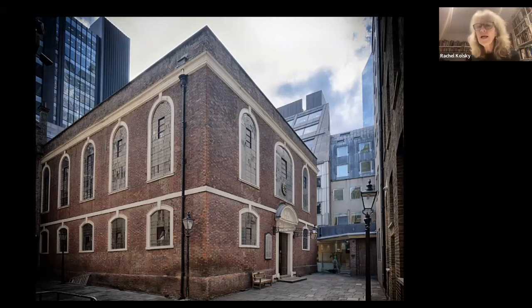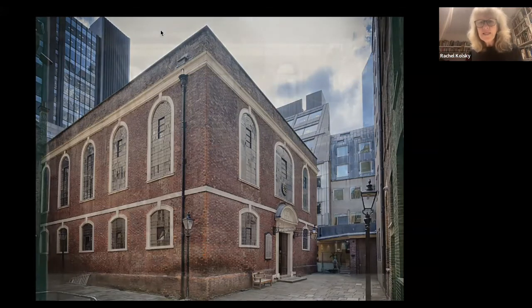The big windows with plain glass were very much a Christopher Wren motif, letting in lots of daylight. Oliver Cromwell allowed the Jewish community to have two places of worship, but they had to be discreet. What you can't tell from the image is that actually it was in a gated compound — a little bit off the road — and it's still like that today. Many people walk past the synagogue and don't even notice it's there because there are walls and a gate.